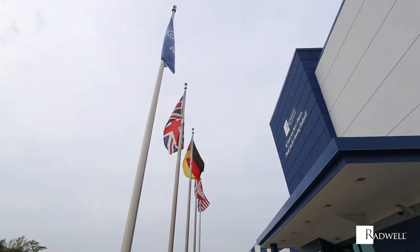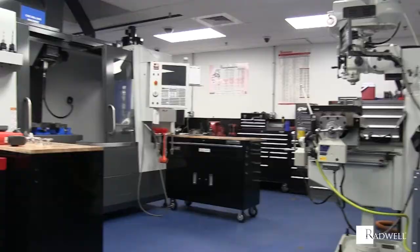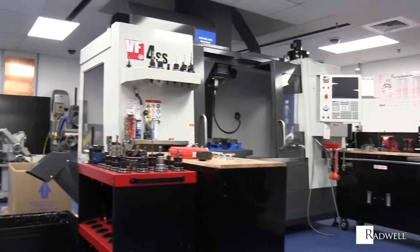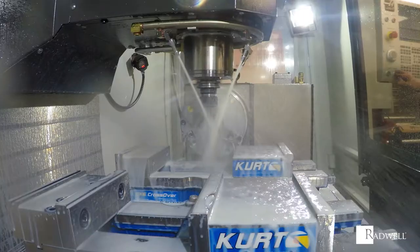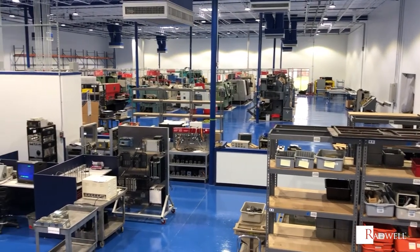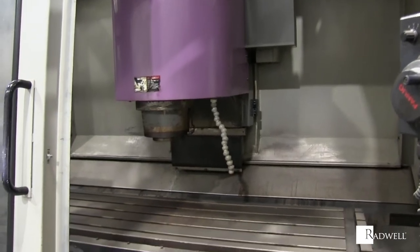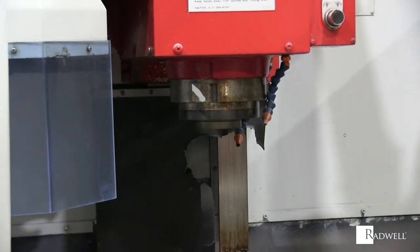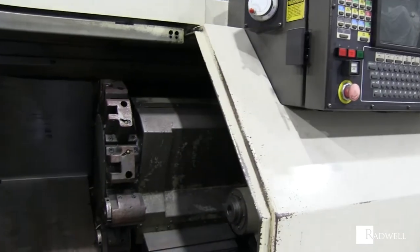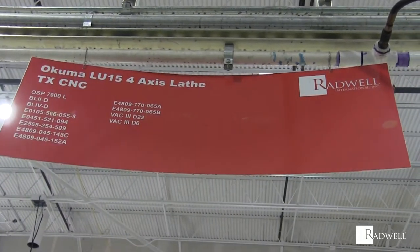What is the Radwell difference when it comes to CNC repairs and products? It's a huge CNC repair and testing facility. It's a variety of machines for full testing capabilities.